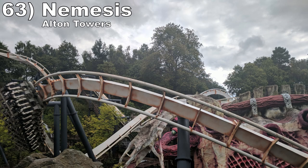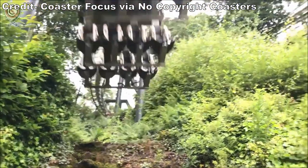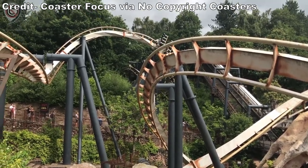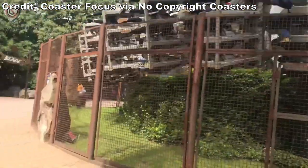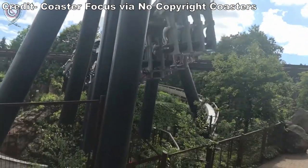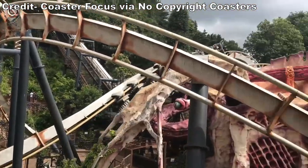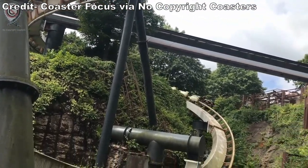Number 63 is Nemesis at Alton Towers. This iconic B&M invert is currently being rebuilt and it rides unlike any other. The park's height ordinance should have doomed this ride, but instead it became a strength — rather than going high, this coaster works its way down a hill and into trenches resulting in sweet visuals. The elements are taken in a different order than usual and each is very intense. The spiral is the craziest part, but all the inversions are snappy and forceful. This coaster is short, but the uniqueness and power make it special.